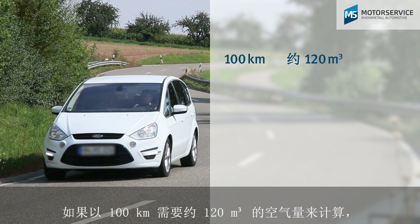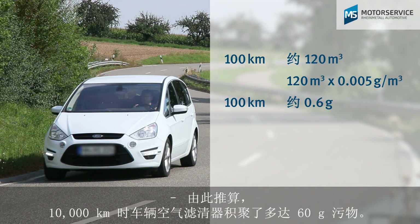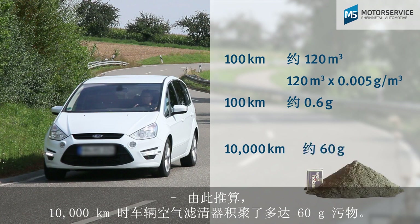The amount would be 0.6 grams per 100 kilometers. Extrapolated to 10,000 kilometers, this would mean up to 60 grams of dirt is collected in the vehicle's air filter.